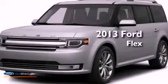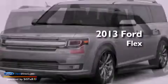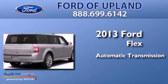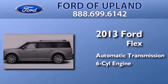This is a brand new 2013 Ford Flex. This crossover has an automatic transmission and a 3.5-liter V6.